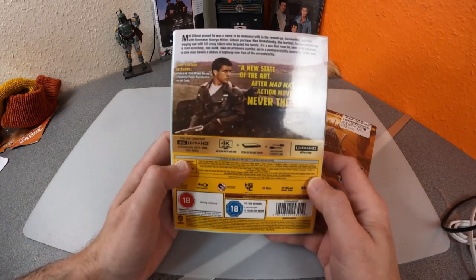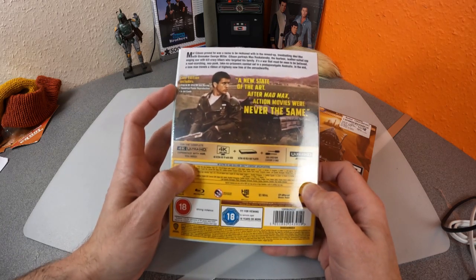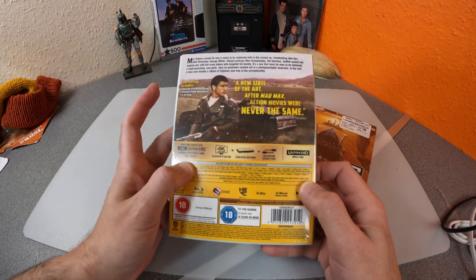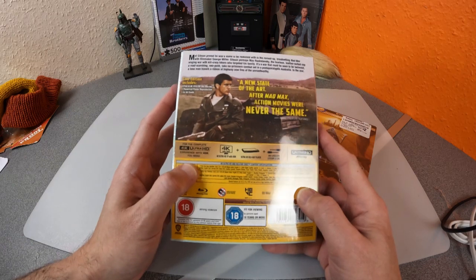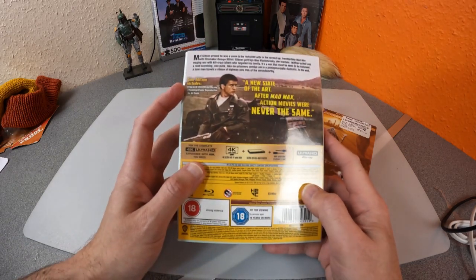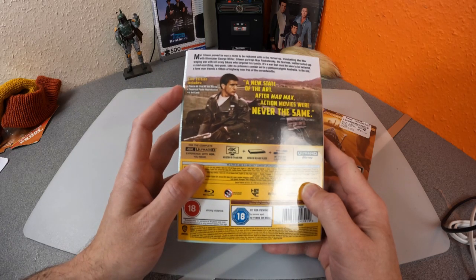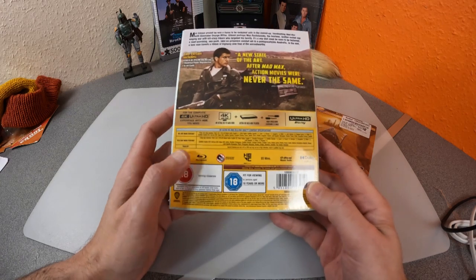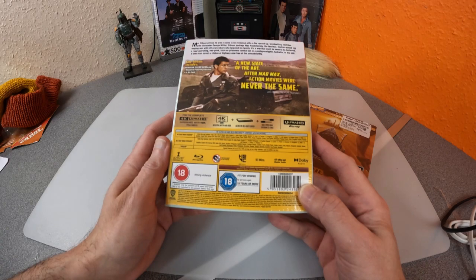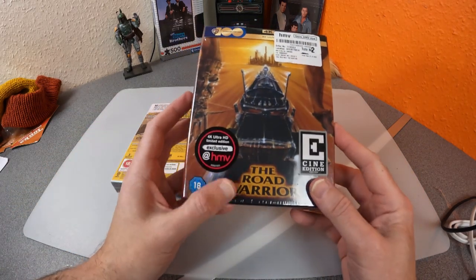The HMV Cine Edition is their prestige line, a bit like the old Criterion laser discs used to be. It includes the film in 4K Ultra HD and Blu-ray, all remastered, so it'll be interesting to see what the quality is like. Also included is a theatrical poster reproduction and art cards. The only extra on the Mad Max disc appears to be the trailer — no making-of or anything like that.